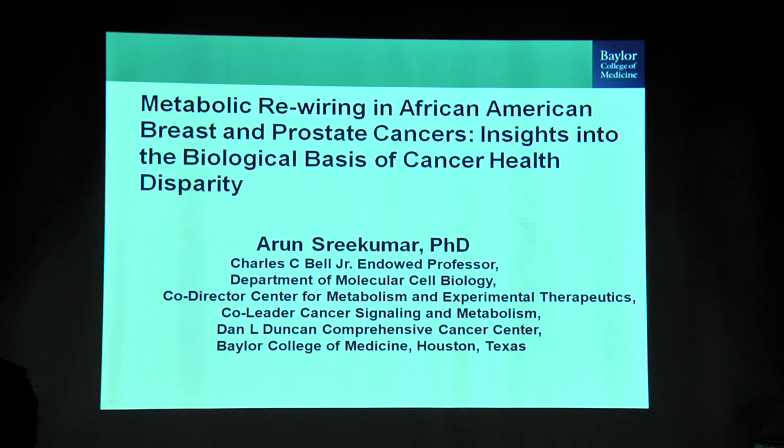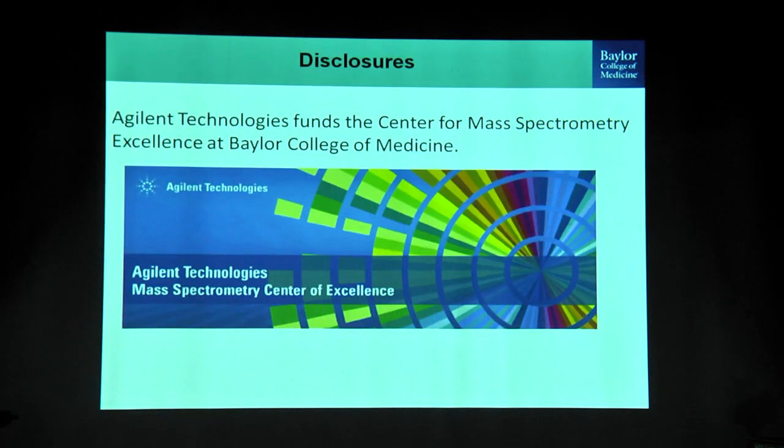Reprogrammed metabolism is one of the factors that could be involved in cancer progression. My lab works both on breast cancer and prostate cancer health disparity. I'm going to show you some data in the area of breast cancer to begin with, then go into prostate cancer, and end with a study we published in the area of pan cancer. My lab is designated as an Agilent Center for Mass Spectrometry Excellence — there are four centers around the world.